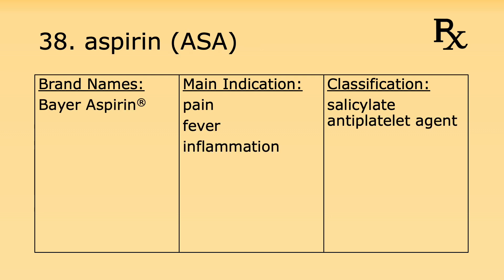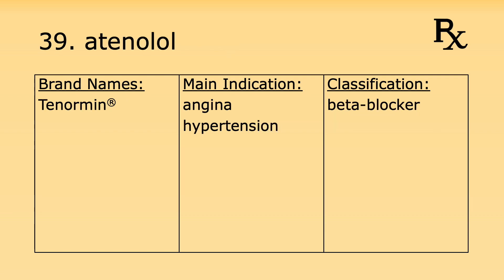Number thirty-eight is aspirin. Its brand name is Bayer Aspirin. It's used for pain, fever, and inflammation. It's a salicylate antiplatelet agent. Number thirty-nine is atenolol. Its brand name is Tenormin. It's used for angina and hypertension and it's considered a beta blocker.